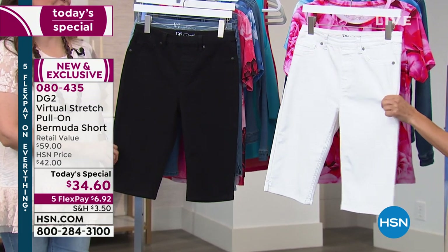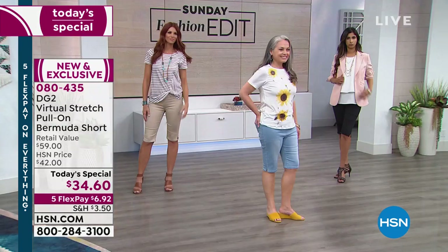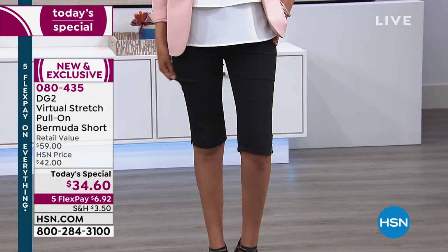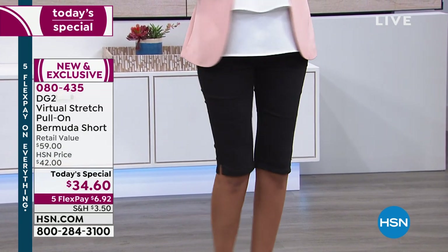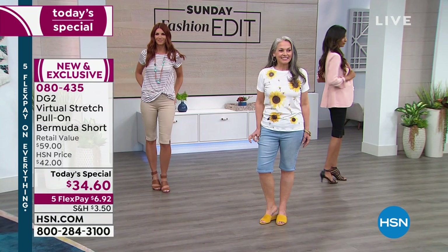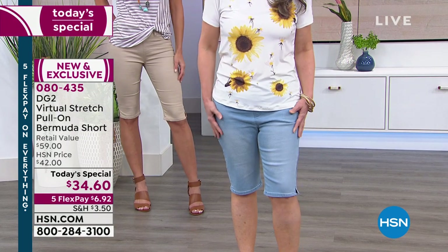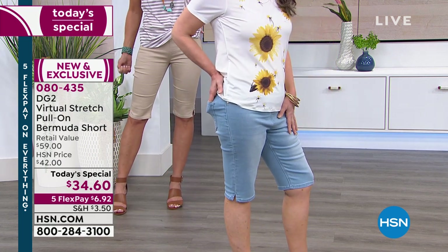She does the best white jeans — you'll have no show-through. They feel fantastic and really give you confidence. If you've ever been disappointed in a pair of white jeans and haven't gotten into virtual stretch and DG2, this is the perfect way to try them out. I know a lot of women — my mother included — say 'I don't do shorts anymore.' I think that's because the shorts are getting shorter. Why are the shorts getting shorter as I'm getting older? This is your solution. This is the way that shorts should be made — this is what you've been waiting for.